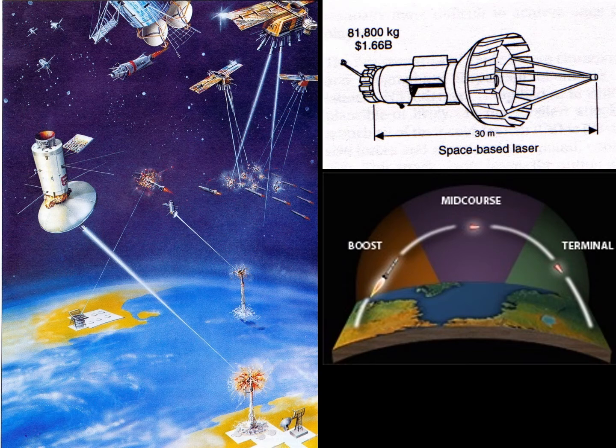Looking at the bottom right, you can see the distinction between the three phases of a missile: the boost phase, where they're moving relatively slowly; the mid-course, which could be exo-atmospheric; and then the terminal phase, where the warhead is coming at enormous speed into the target.